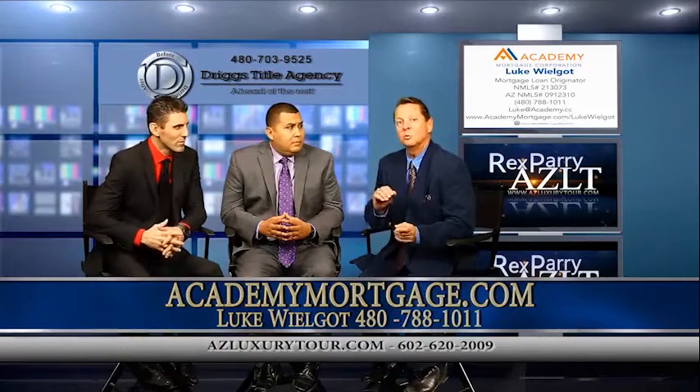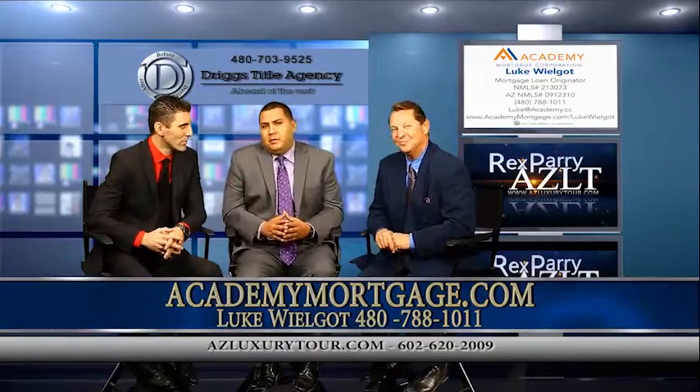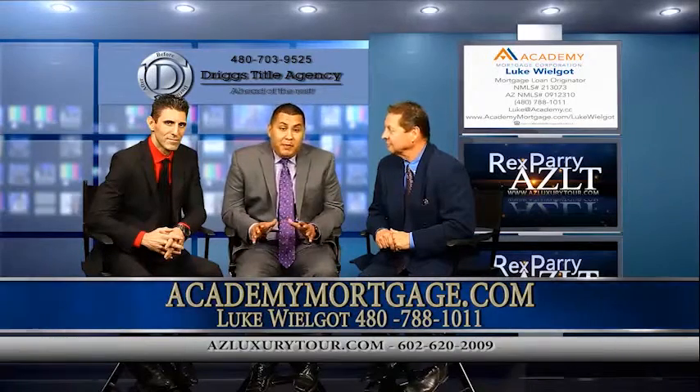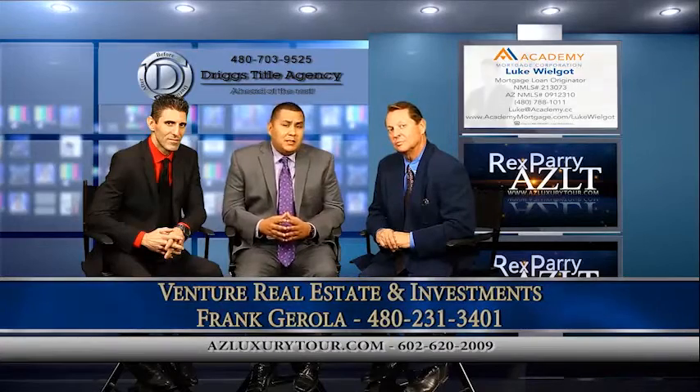The key is to get pre-qualified and run your credit. Luke is fantastic to work with — Luke is amazing, him and his team. The communication is remarkable and the attention to detail is impeccable. Every client that we've sent to Luke has had nothing but raving reviews about him and his team.